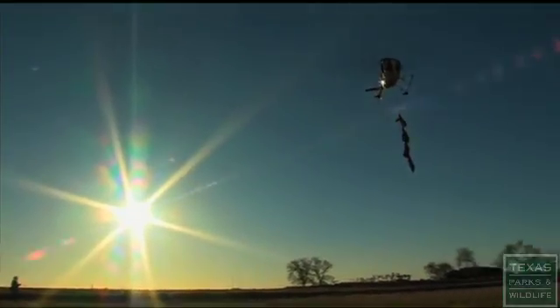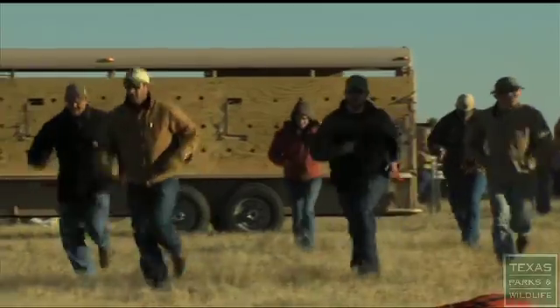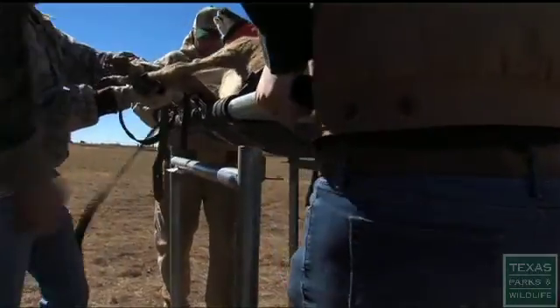To boost the dwindling herds, Texas Parks and Wildlife is transporting about 200 pronghorn from the northwest corner of the Panhandle to grasslands around Marfa. We recently did a genetic study on pronghorn in Texas and they're all pretty much the same animal. We have some excellent habitat we're putting them into around Marfa and they should do well.